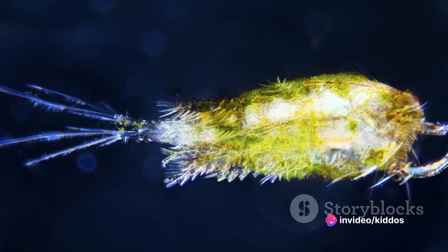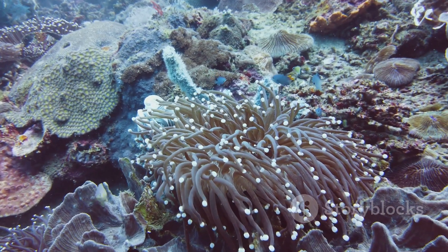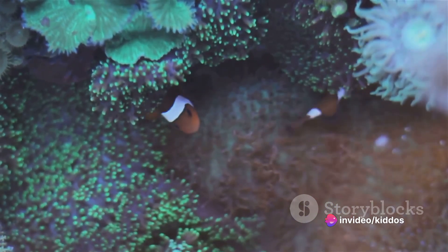Plankton, for instance, not only serve as food for a host of marine animals, but also produce half the world's oxygen. So the next time you look at the ocean, remember — it's not just water. It's a bustling city of life, teeming with unseen marvels and mysteries.